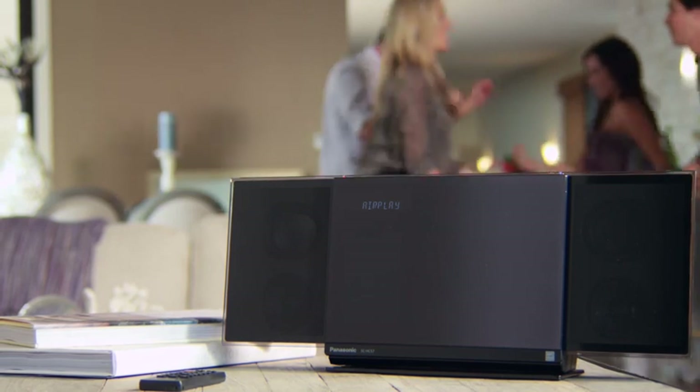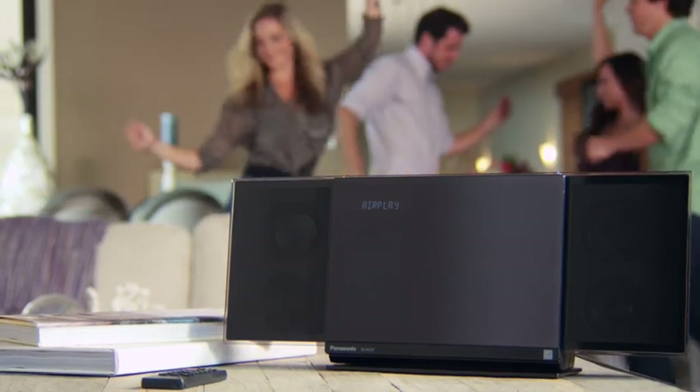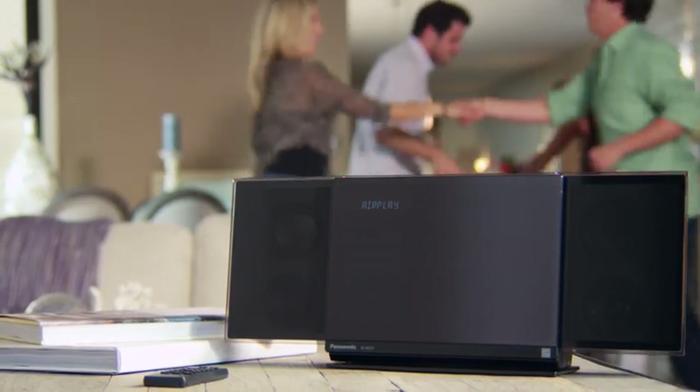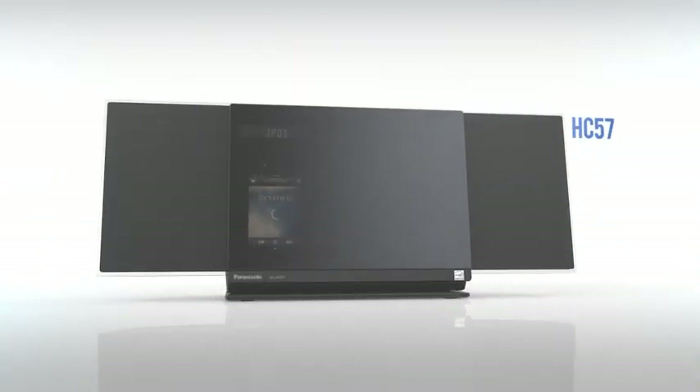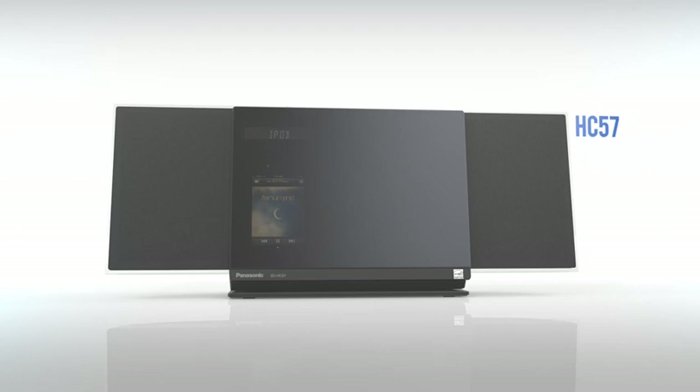The new 2012 HC-57. It's clever made easy by Panasonic.